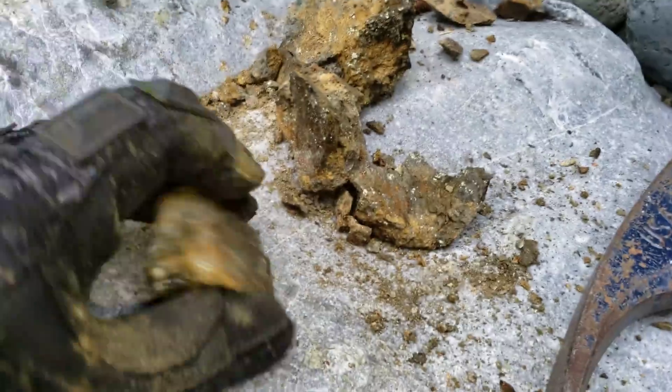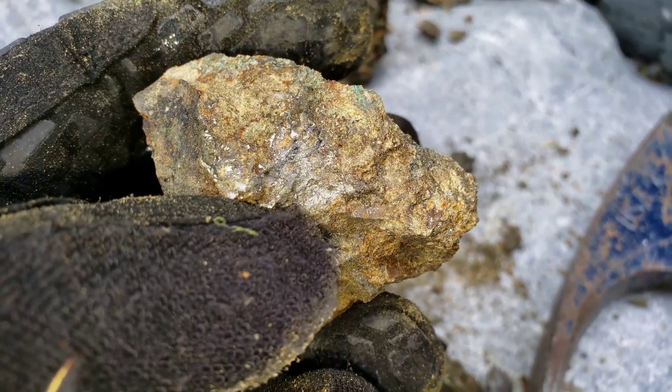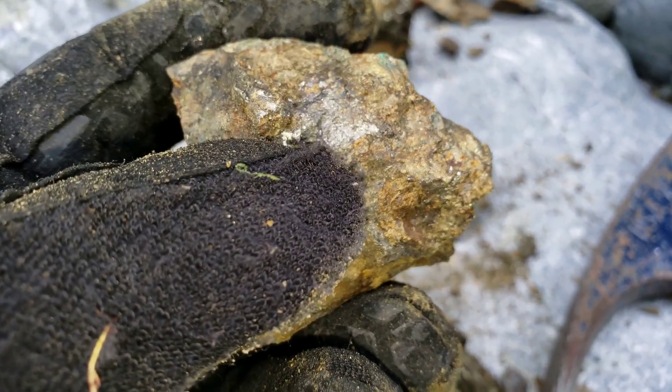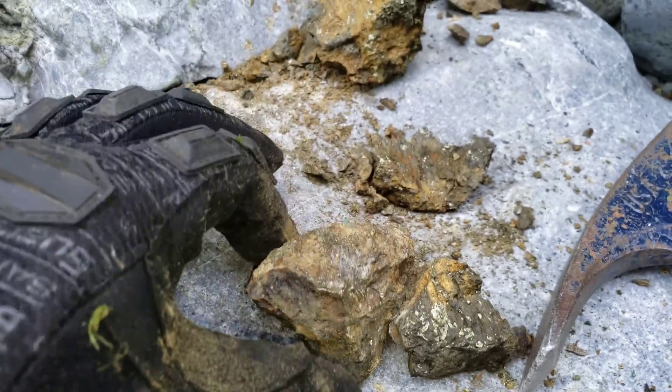Broke a sample open here — looks like we've got actinolite with a bit of skarn and chalcopyrite. We're going to save this piece. There's some sphalerite in there as well along with the chalcopyrite — you can see the different color. We're going to bag this.